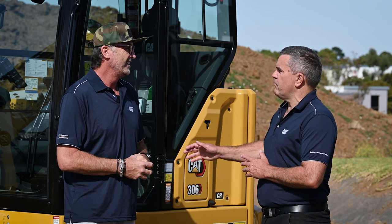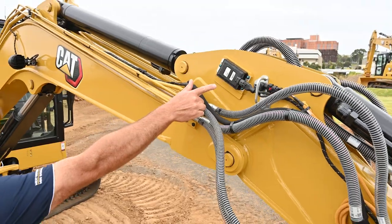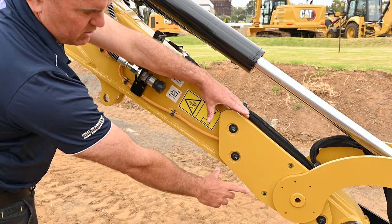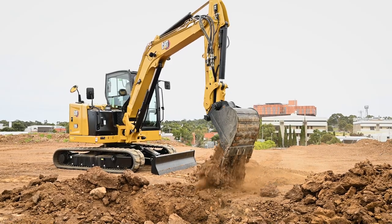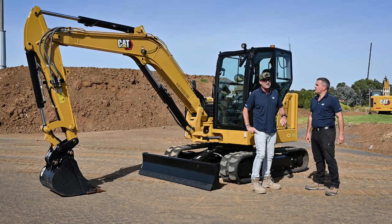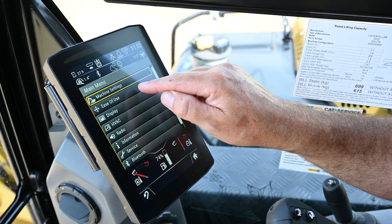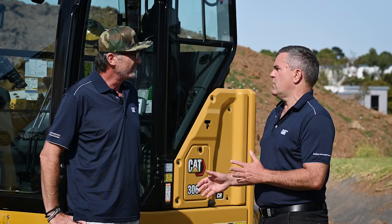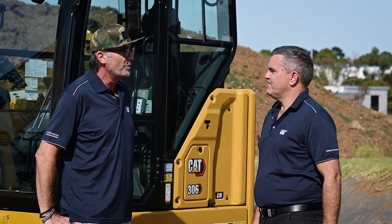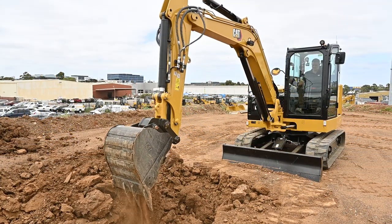This machine has got a range of sensors fitted to it, so the machine knows exactly where it's slewed, where the boom is swung, boom up and down, stick and bucket position — so the machine knows exactly where those bucket teeth are. The simplification is what everyone's going to love. It's such an easy system to use — anyone can do it within a few hours of training and they're off and running. It doesn't matter what the level of experience of the operator; it's going to improve their overall efficiency, accuracy and consistency.